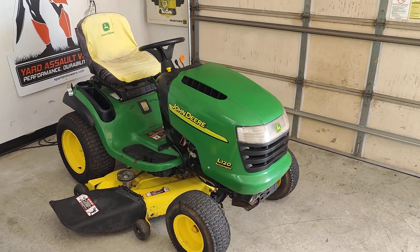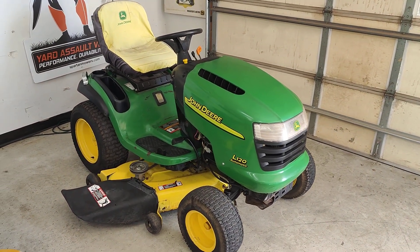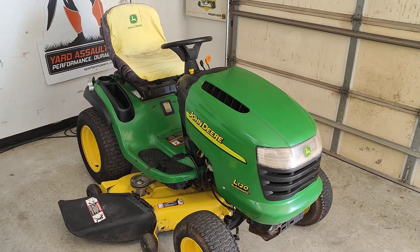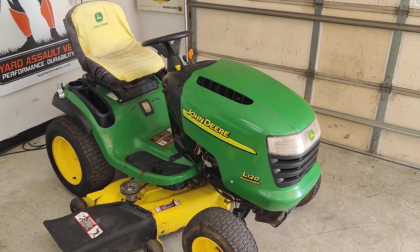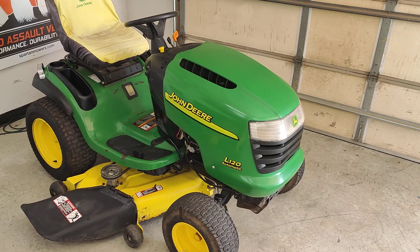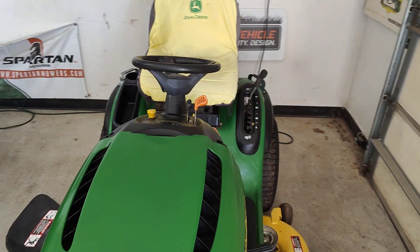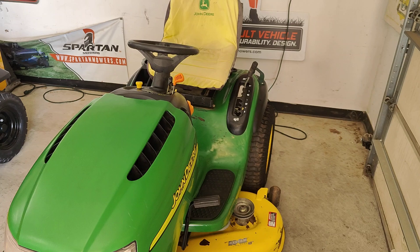Here we've got a used John Deere L120 Rider. It's got a 48 inch deck, 859 hours on the meter, and we are selling this one as is, but it does run, start, and mow.